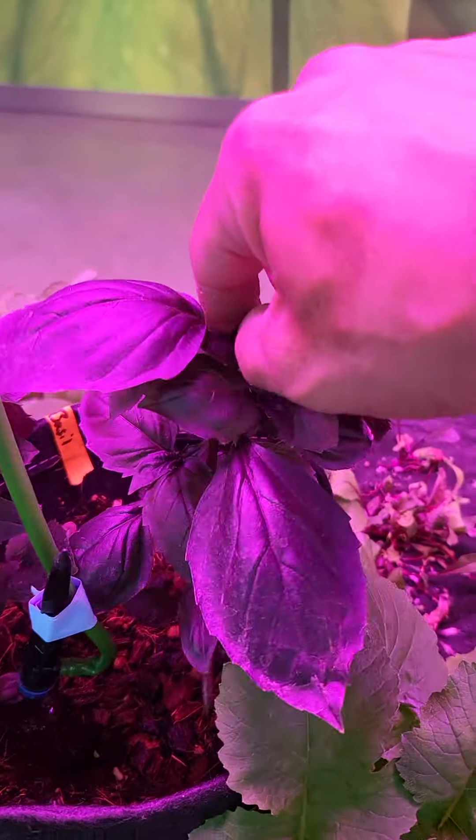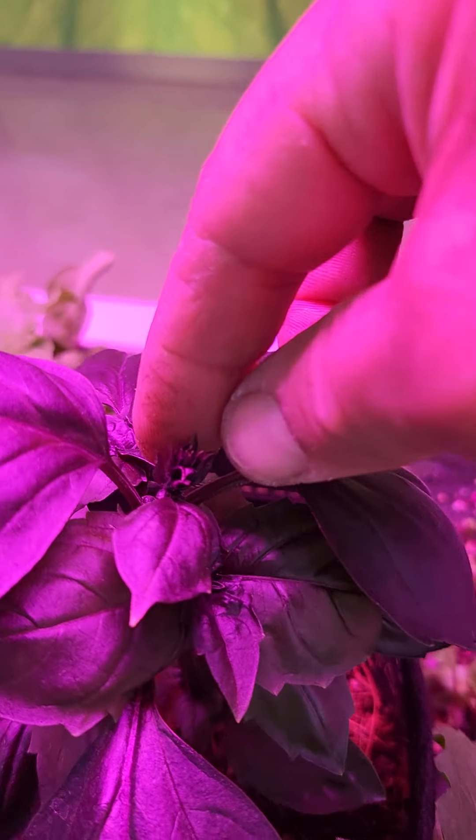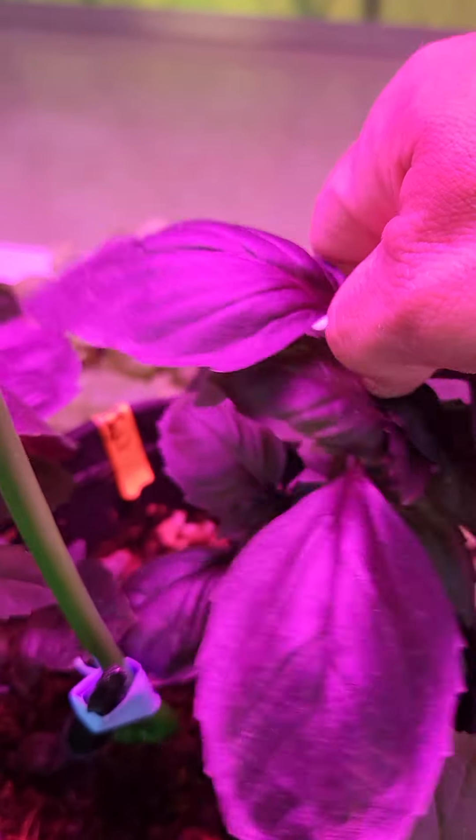Have some beautiful sweet bell pepper. Basil. And I'm just going to pop the tops of these off — this is a flowering structure.